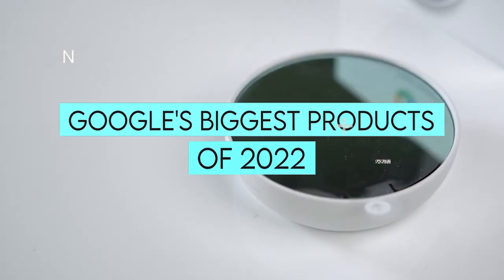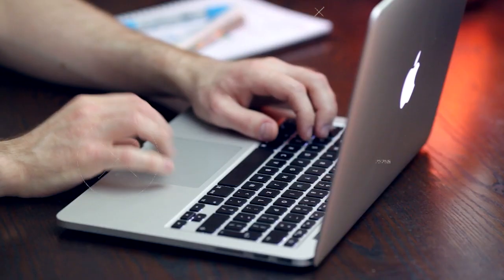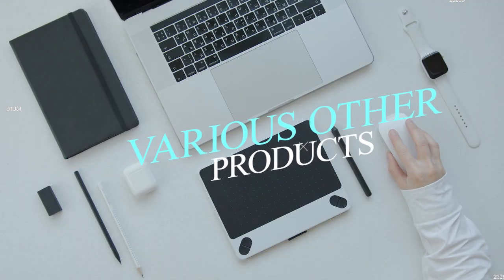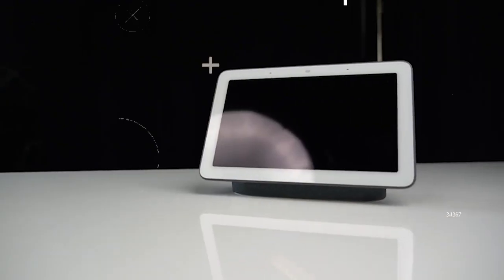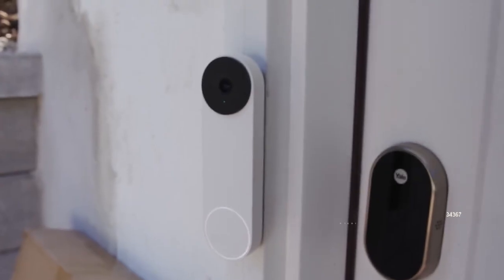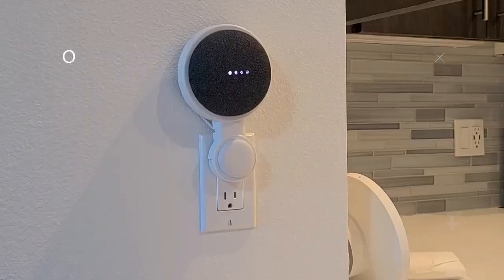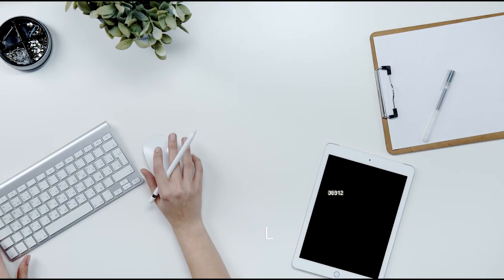Google's Biggest Products of 2022. As Apple has MacBook, iPhone, Apple Watch, and various other products listed, Google also provides various products, but choosing the best or the biggest is difficult. So in today's video, we'll show you all the biggest products of 2022 by Google, and if you are interested in knowing all the updates about tech gadgets, subscribe to Techist.